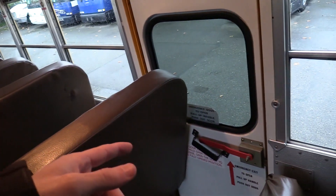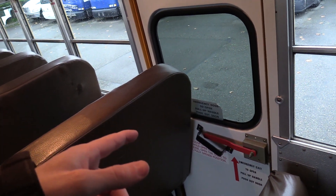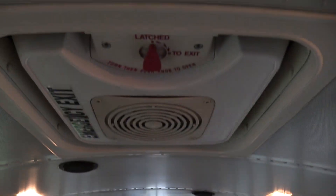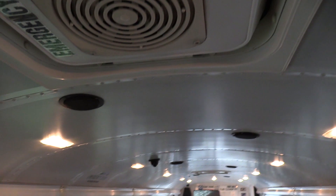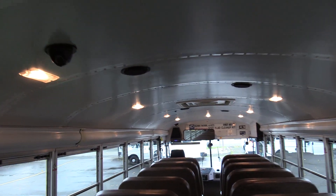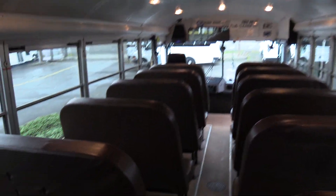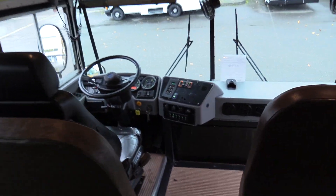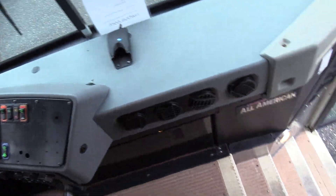We've got a rear emergency exit door on the passenger side, a mid-ship one on the driver side. A couple of roof hatches with those vents and fans, with the switches up front. We've got some speakers zigzagging their way down the aisle. Dome lights down both sides of the aisle. Nice and clean inside and out. Looks great. That'll do it for the inside.